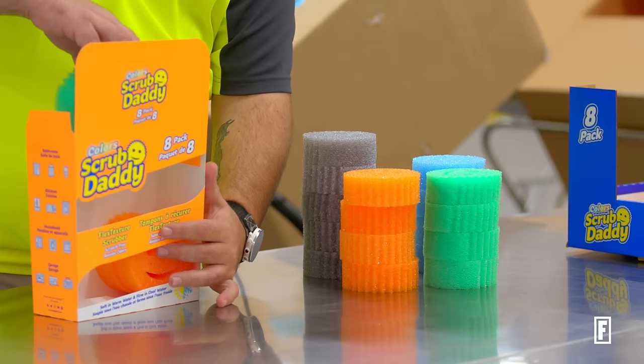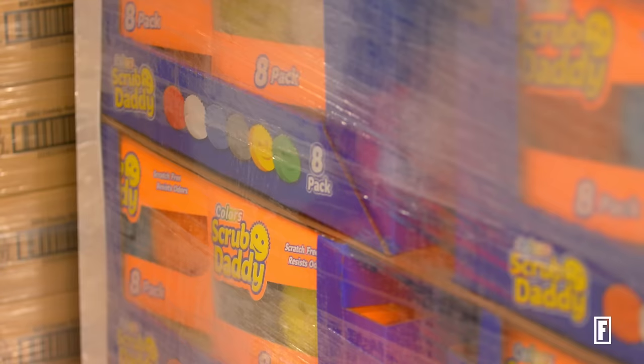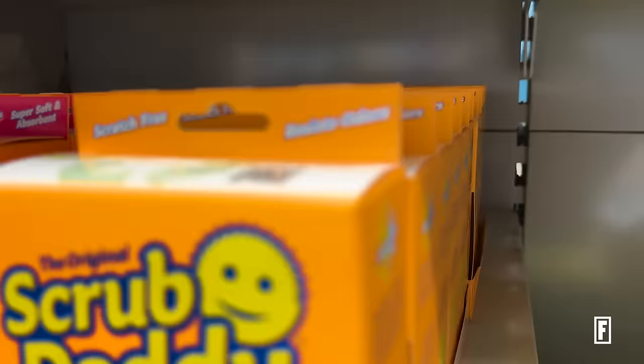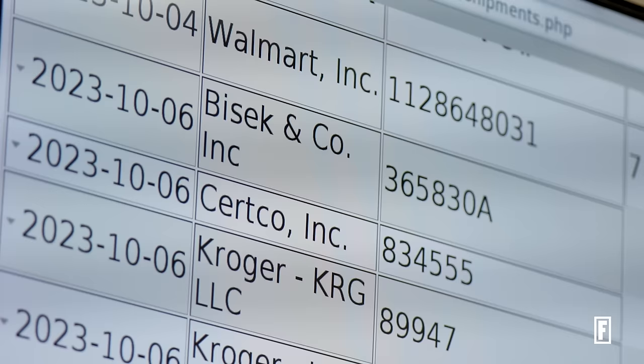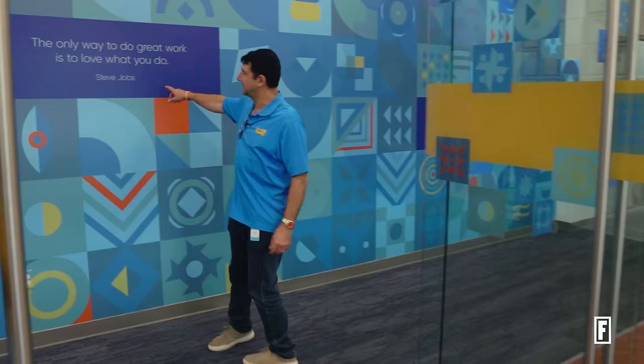After the episode aired, the sales just started going through the roof. QVC sales started going through the roof. Bed Bath & Beyond and Walmart called us — we didn't even have to call them — and the product just started flying off the shelves. Aaron's life changed forever. In just 24 hours, Scrub Daddy hit a million dollars in sales. And to keep up with the success, in 2014, Aaron left his position at 3M to focus on Scrub Daddy full-time.